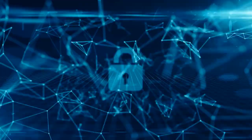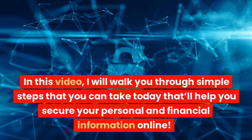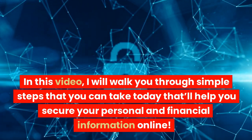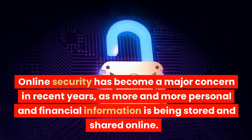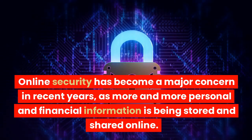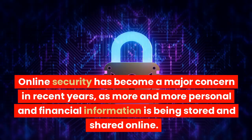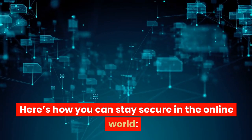Hello and welcome to my YouTube channel. In this video, I will walk you through simple steps that you can take today that will help you secure your personal and financial information online. Online security has become a major concern in recent years, as more and more personal and financial information is being stored and shared online. Here's how you can stay secure in the online world.